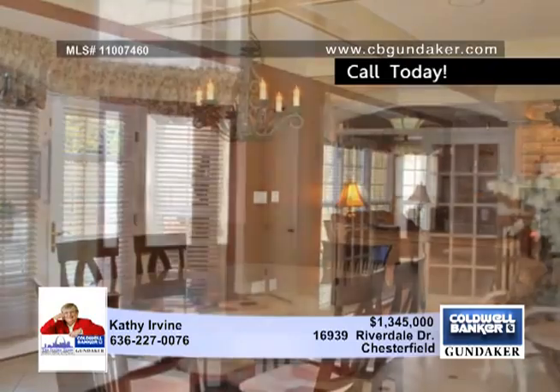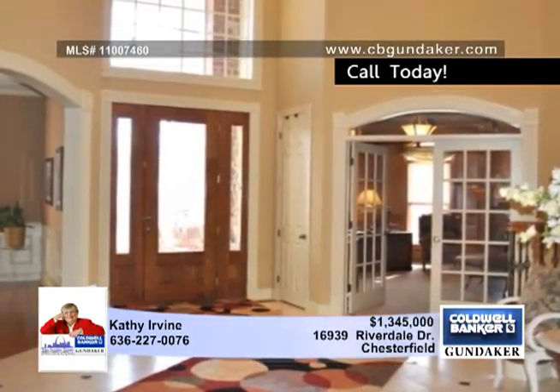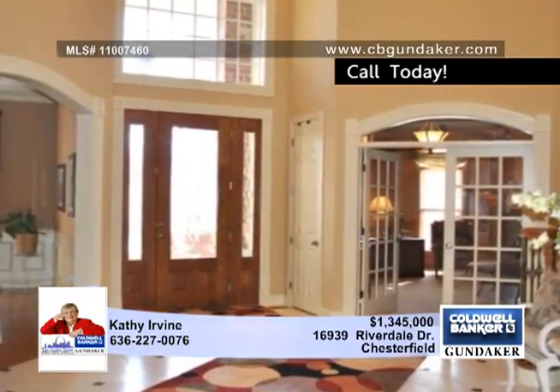Kathy says this home has it all. Elegance greets you at the two-story foyer with a curved staircase, iron spindles, marble floors and arched openings.